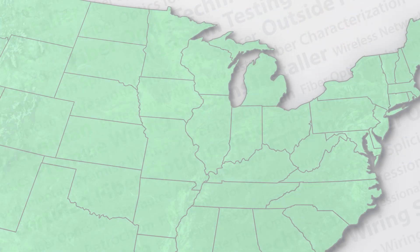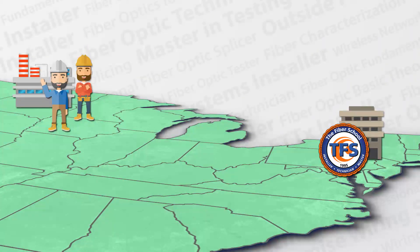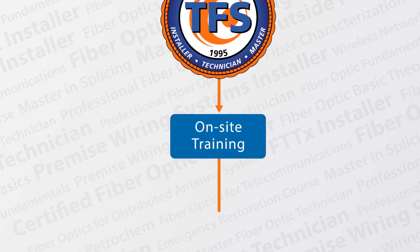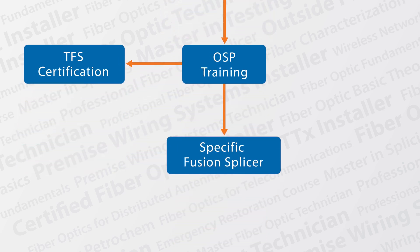If you have a group of technicians that need training, we are more than happy to provide the course at your facility. Just like at our other locations, we provide everything from tools to equipment. This option can save a company thousands of dollars in travel costs. Often we are asked to customize our courses around specific company workflows or requirements, and we can easily incorporate that into our training as well.